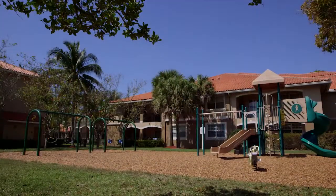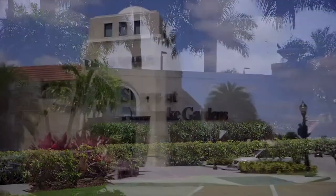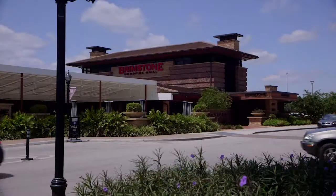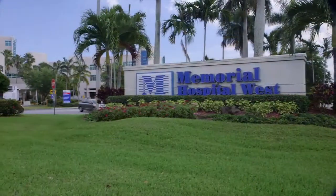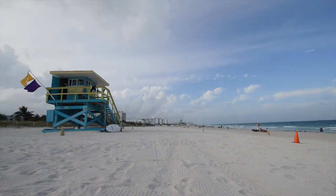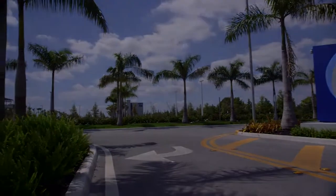The playground serves the young and the young at heart. The Marquesa offers a superb central location within walking distance to world-class shopping, dining, top medical facilities and a popular county park. The beaches of Hollywood and Fort Lauderdale and various university and community college campuses are also just minutes away.